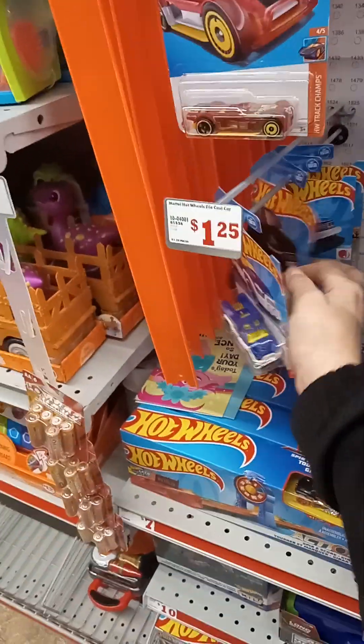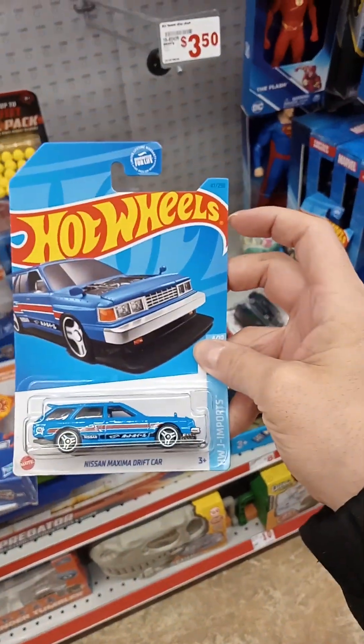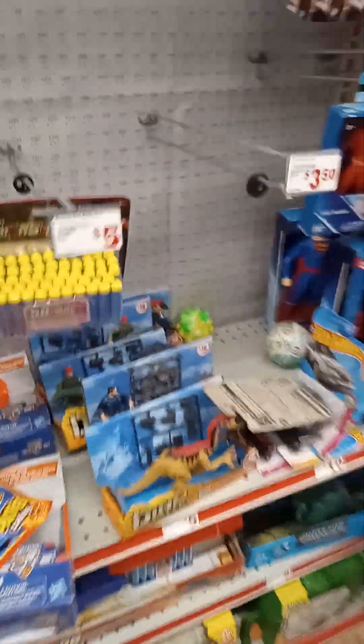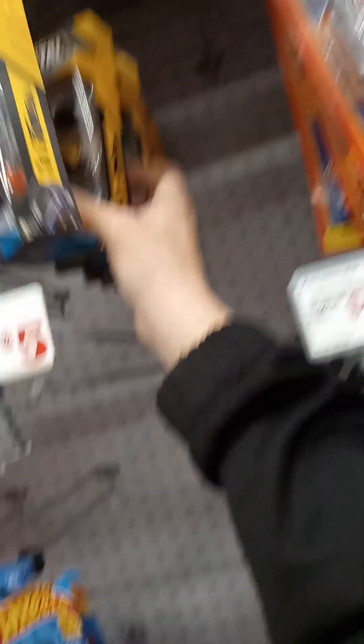What's hidden in the back here? Look at this — a Nissan Maxima drift car. Yeah, that could be cool to add to the collection. You got some Metal Machines right here. Not too fond about those, but we'll take a look at them.